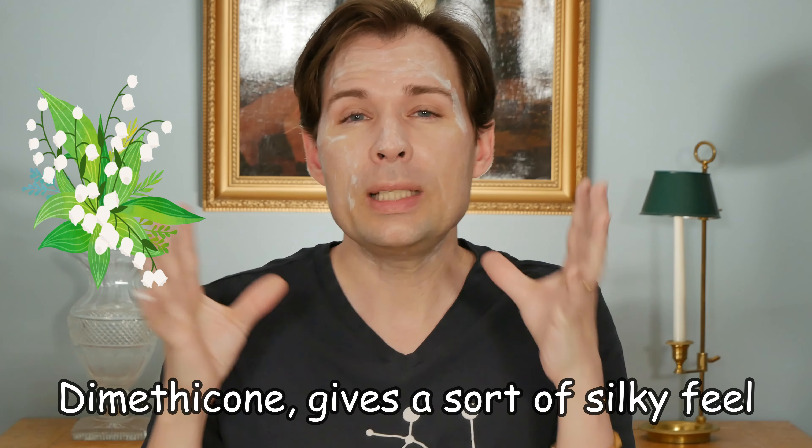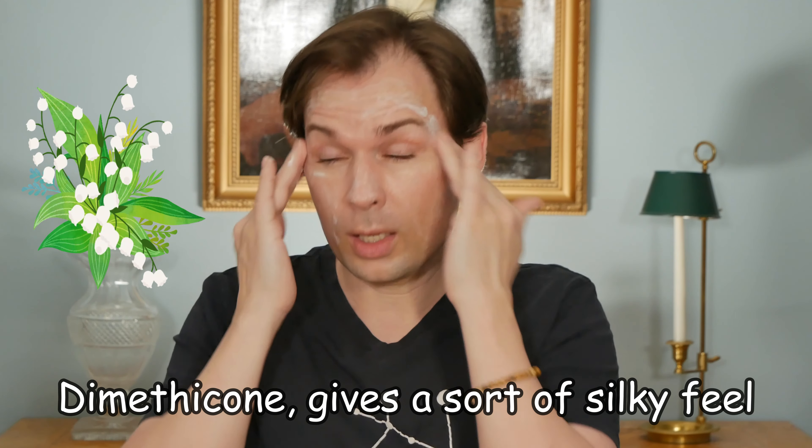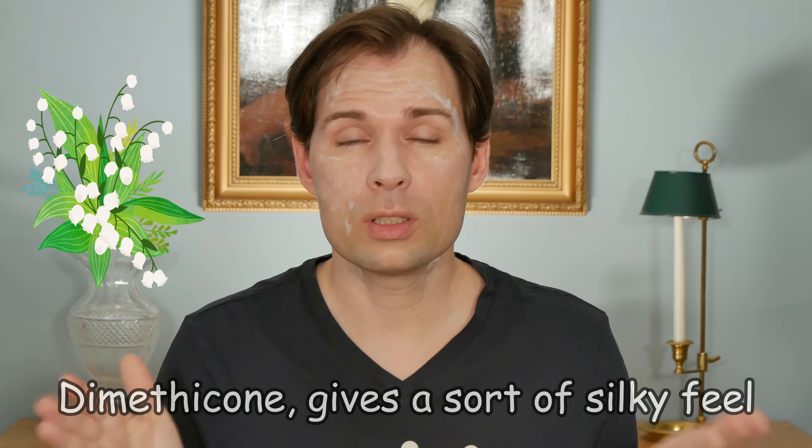Does this feel really greasy on the skin? That's where we look at the ceramides again. Because ceramides are a waxy substance, what happens is they actually sort of control the oiliness of the sun filters - or that is how it feels compared to other sunscreens. There is also dimethicone in the product, which has a sort of greasiness-stabilizing effect on the skin.